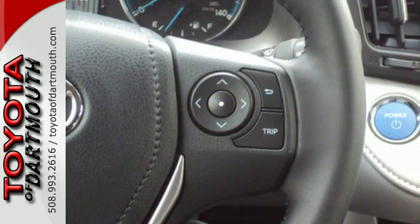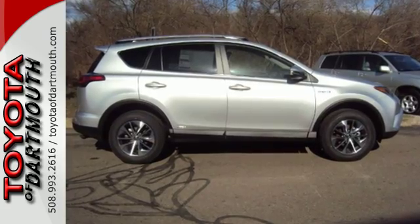Expand your horizons with this 2016 RAV4 Hybrid. Stop by for a test drive today.